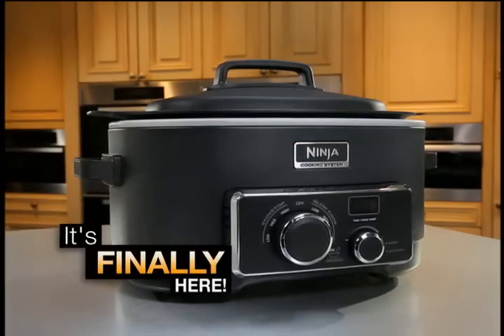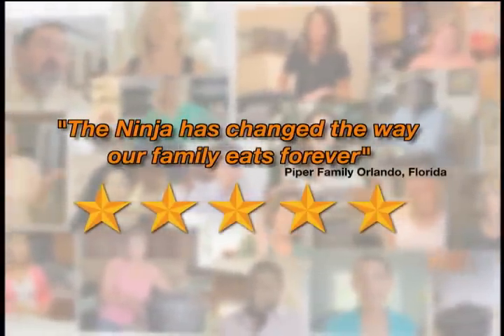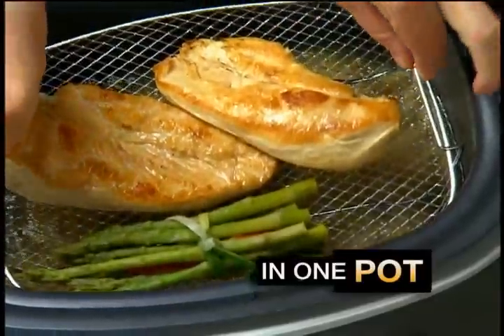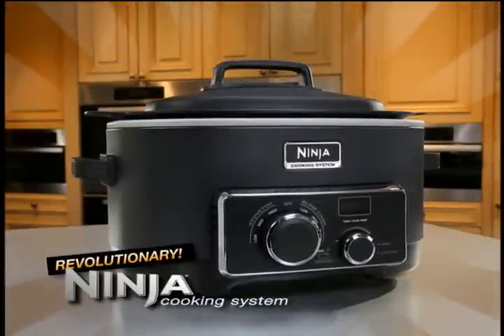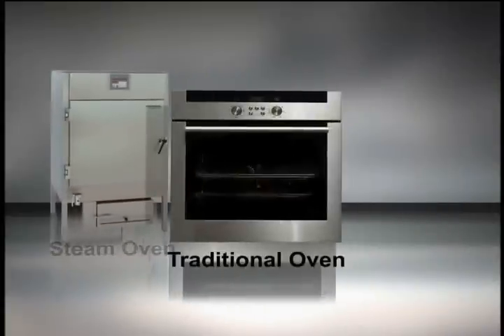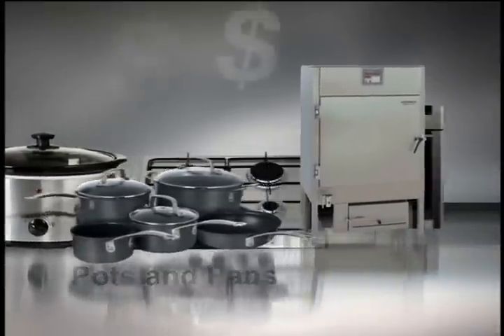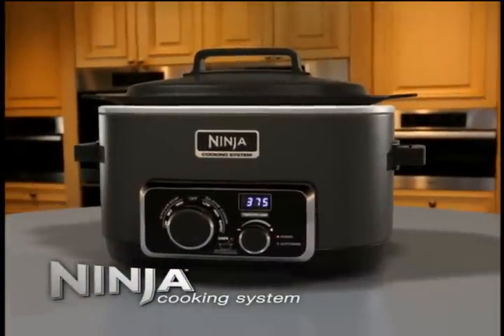It's finally here — the one appliance that puts the fun back into family meal making. The new way to cook everyone is talking about, making delicious and healthier meals faster, all in one pot. A professional steam oven, traditional oven and stove top, plus a slow cooker and countless pots and pans all worth thousands of dollars couldn't do what the Ninja Cooking System does in one amazing appliance. That's the Ninja difference.